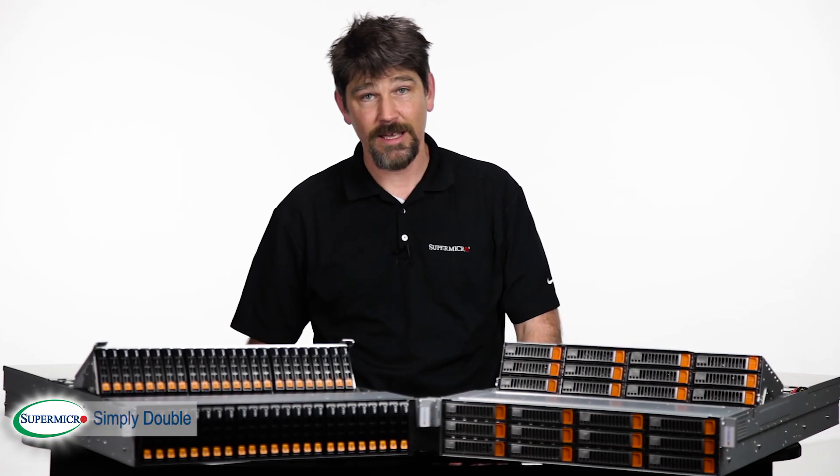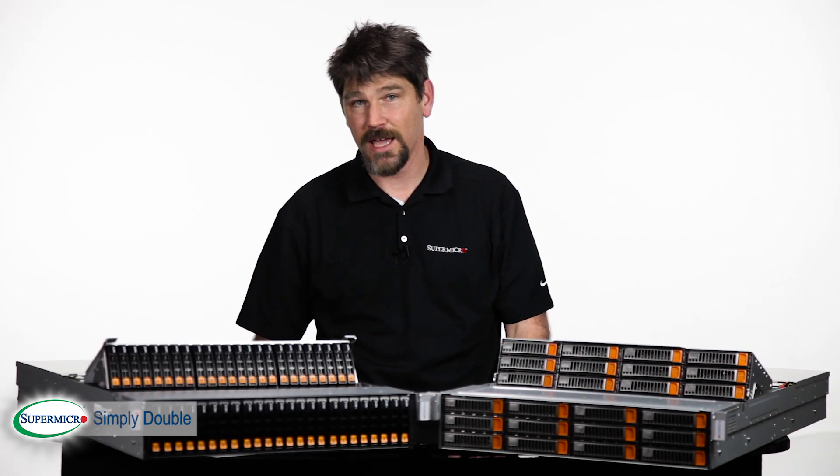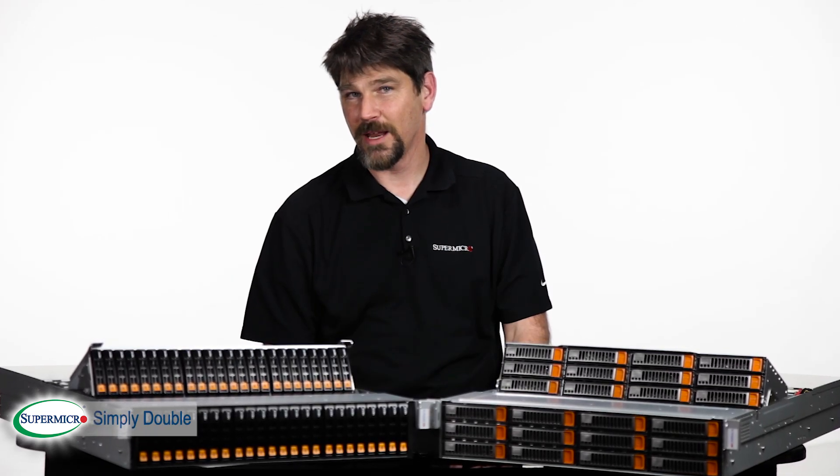Processor performance has continually increased over the years, while low-cost media has remained unchanged. Today we're going to introduce a product that addresses this issue. This is your Supermicro SuperMinute.